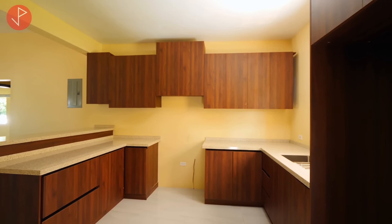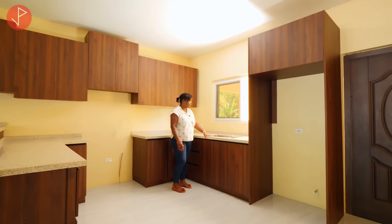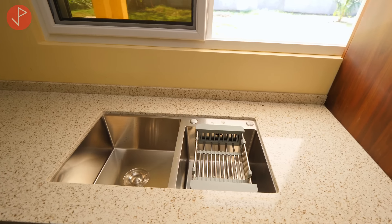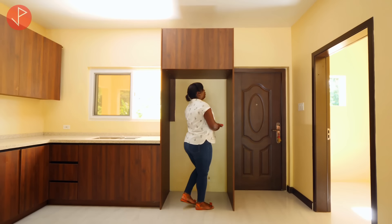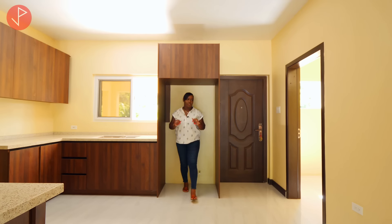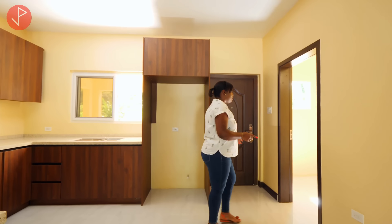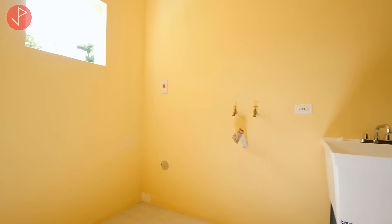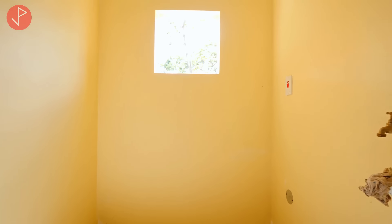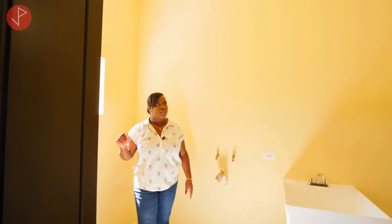We have additional storage here and it comes all the way around to our double sink, above which we have a window. Straight ahead we have the designated space for your refrigerator. Just off the kitchen is your indoor laundry unit and that is a big thing. Here we have our tub and we have ample space for you to install your washer and dryer if you choose to do so. We also have a window here allowing a lot of light to come inside this space.